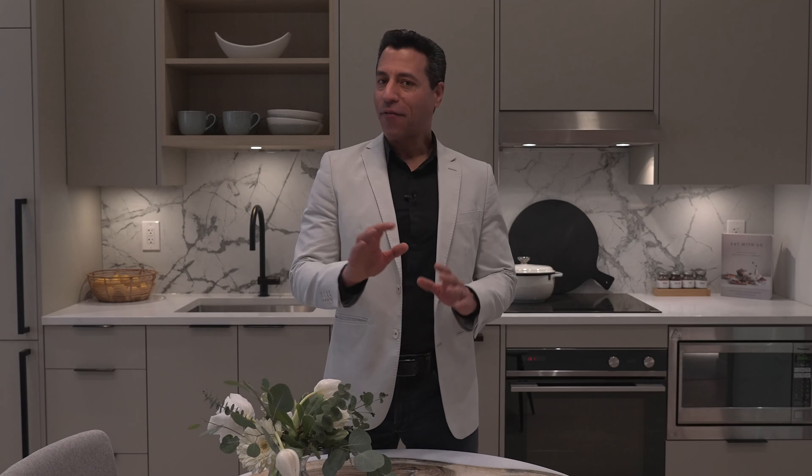The time has come to venture beyond basic and instead live where your home is a true extension of you. At Innova, they've evolved the urban lifestyle to be more convenient, more stylish and more connected to everything you enjoy most.